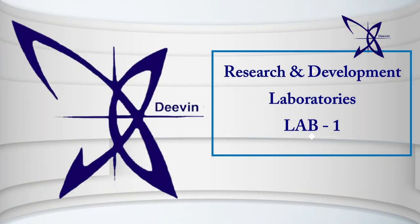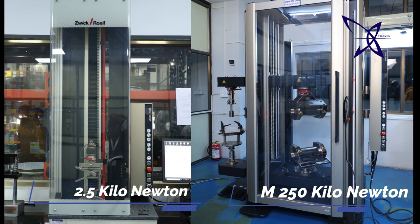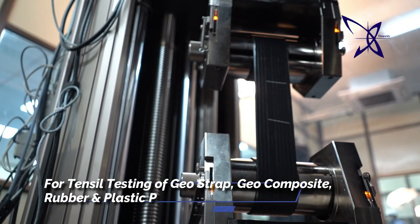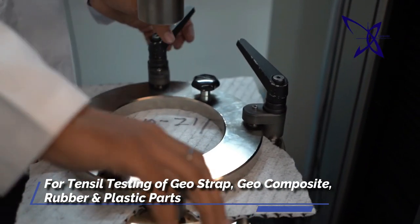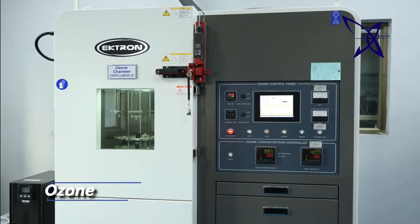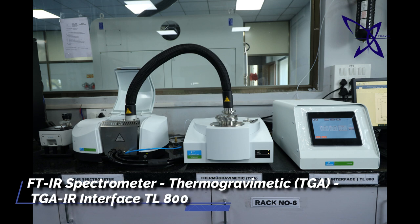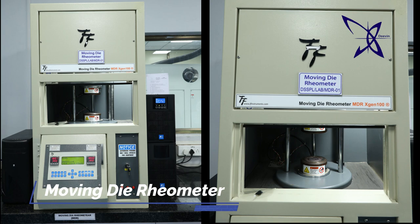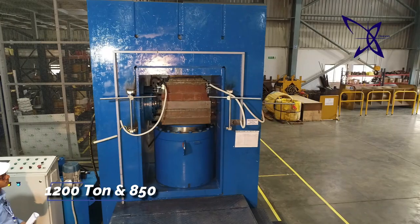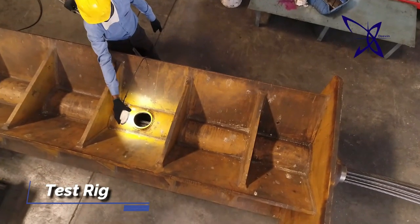Our lab testing machinery includes Zwick Royal Universal Testing Machine 250 kN and 2.5 kN for all types of tensile testing of geostrap, geocomposite and rubber and plastic parts. Universal Testing Machine 400 kN for metallic parts physical properties testing. Ozone Chamber for aging analysis for polymer products. FTIR and TGA equipments for polymer identification. Moving Diaryometer for rubber compound testing. 1200 tons and 850 tons hydraulic presses. Test Rig for anchorage efficiency testing.